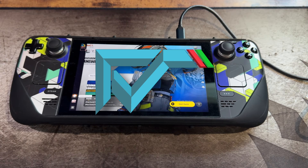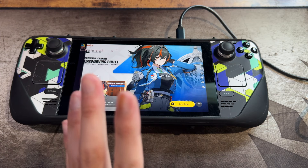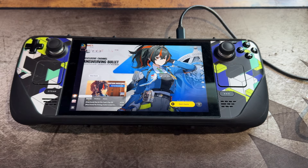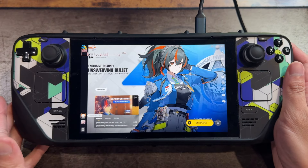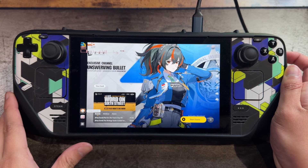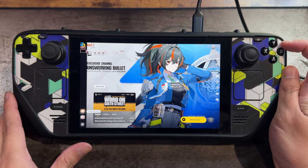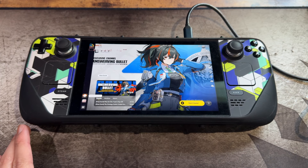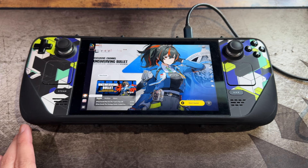Hello everyone, I hope you're having a fantastic day. Welcome to a Steam Deck video — I haven't done one in a while. In this video we're going to be talking about gacha games on the Steam Deck. The reason I wanted to talk about this is because recently my iPad videos have become really popular.